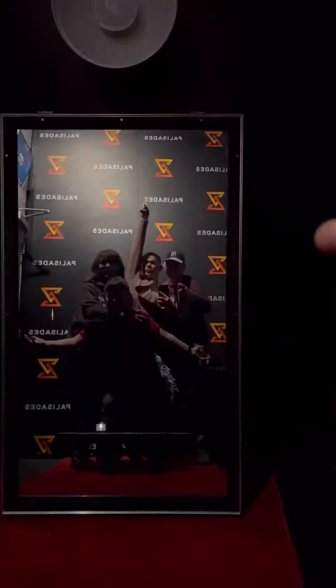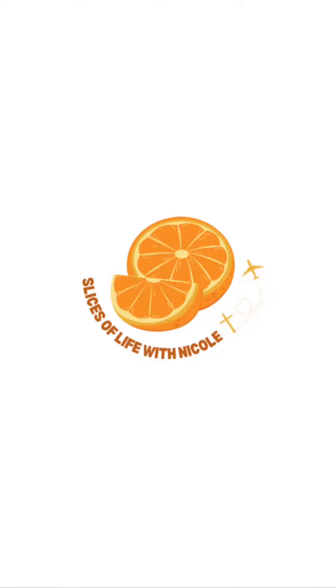One of the rooms had a really cool photo booth. Follow, like, and share.